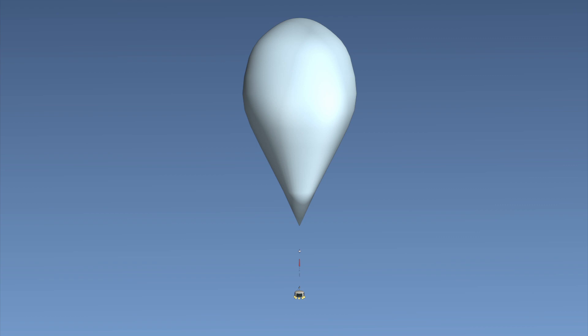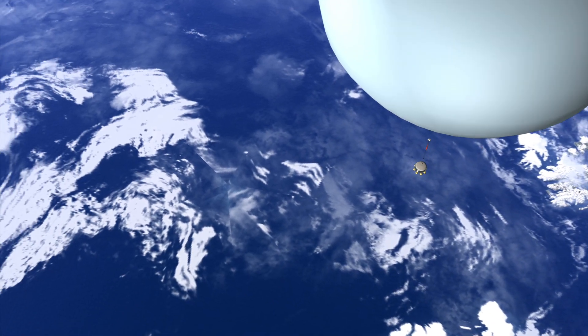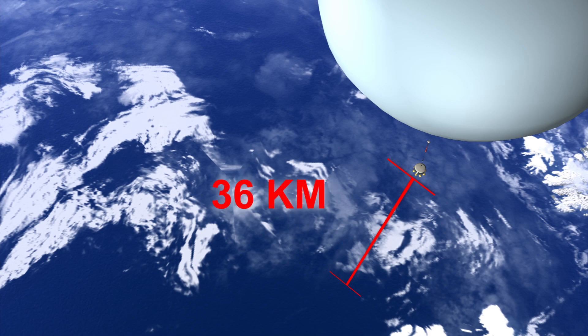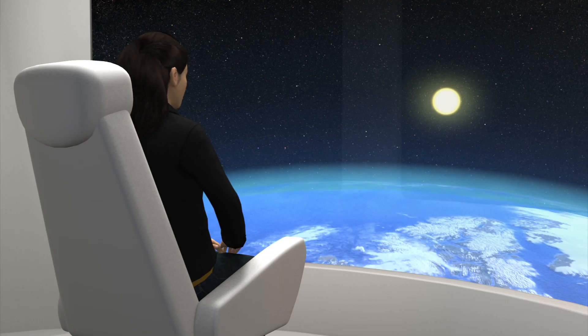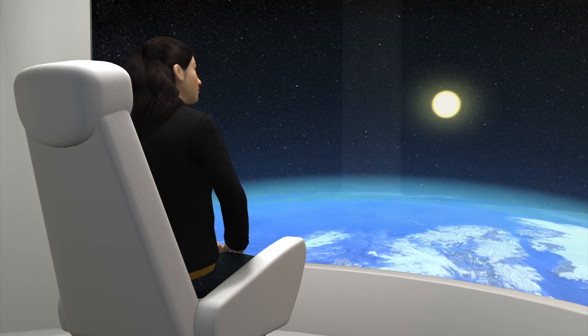The helium expands as it encounters less pressure and warmer temperatures as the balloon ascends into the stratosphere at 36 kilometers above sea level. The balloon then steadily cruises in the stratosphere where passengers can enjoy panoramic views of the earth.